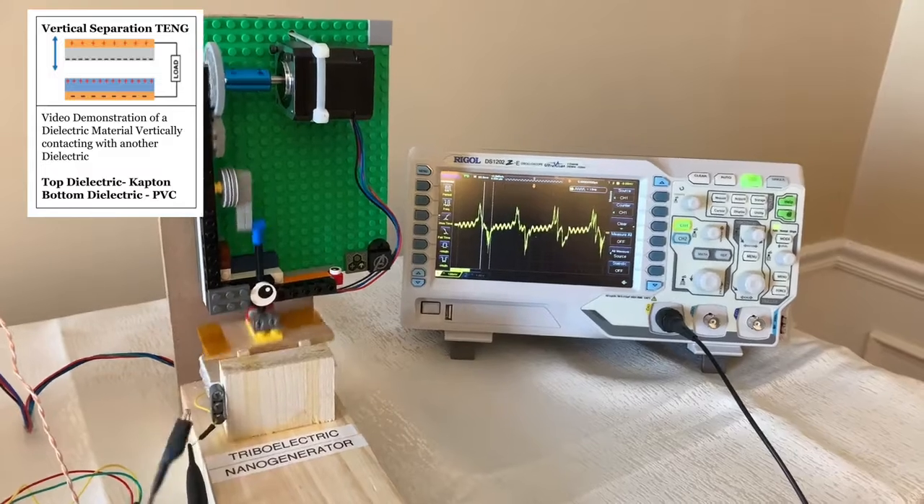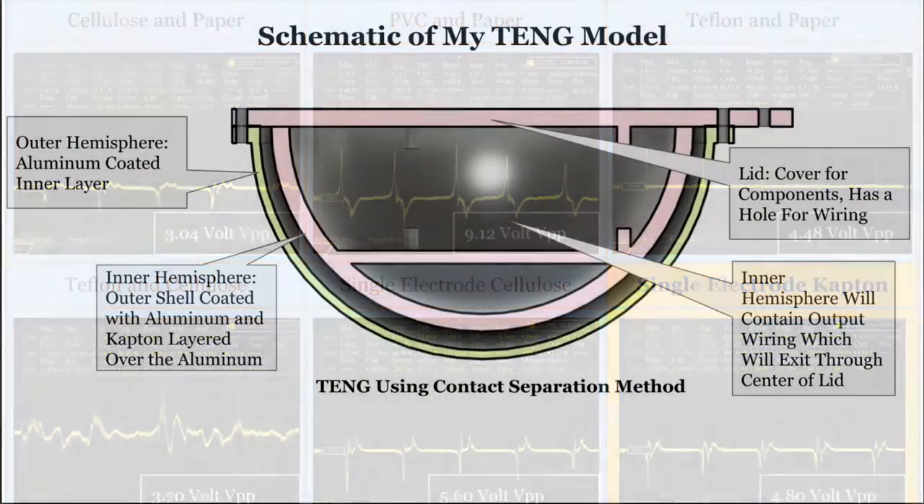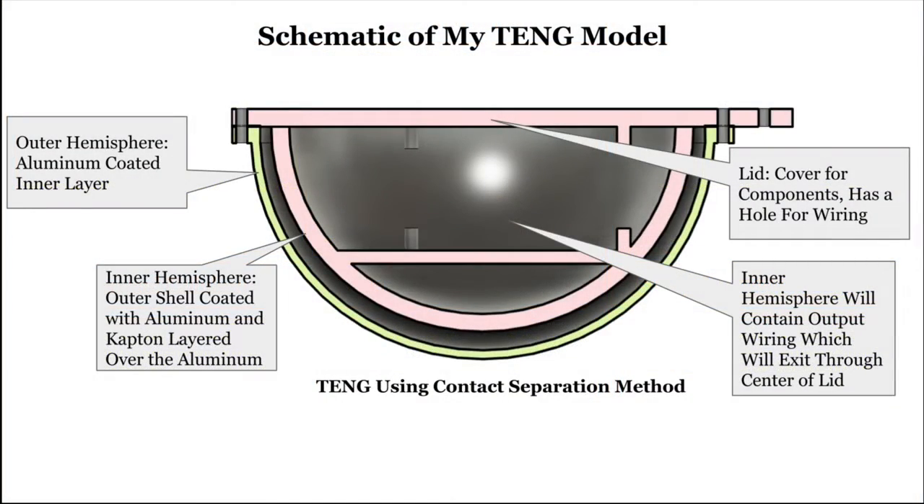Based on the data collected, I decided to use Kapton and aluminum for my final model, due to their low cost, flexibility, and efficient power output. My final triboelectric nanogenerator, or TENG model,